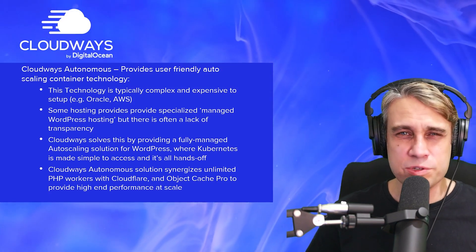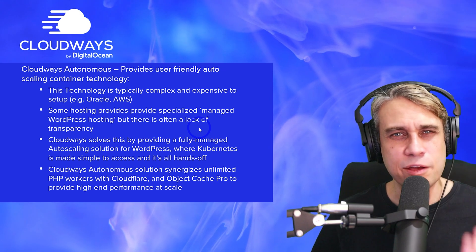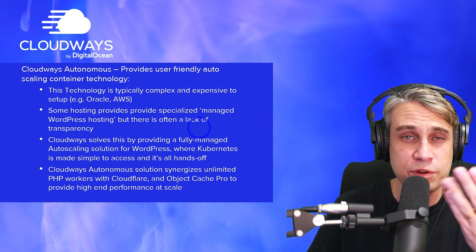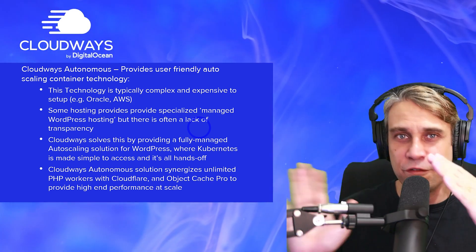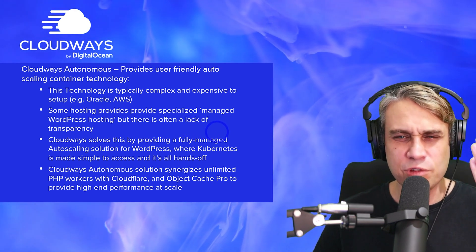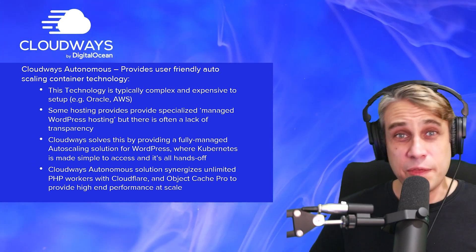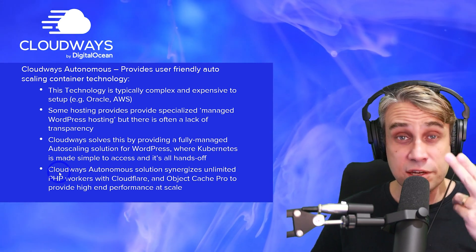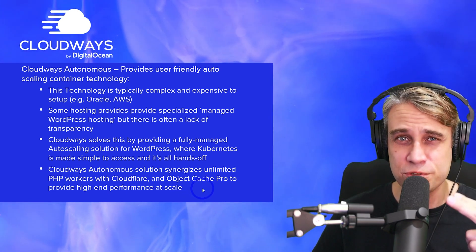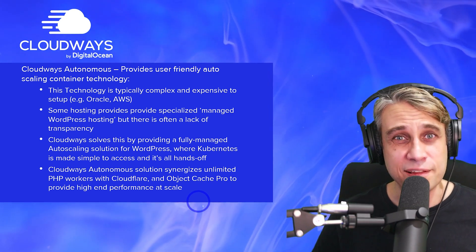There are also other retail WordPress hosts that offer specialized managed WordPress hosting or WooCommerce hosting, but there's often a lack of detail and transparency about what the real limits are and what back-end technology they're actually using. Some say they provide auto-scaling, but what they're really doing is just pushing you onto a bigger virtual machine once you pass a certain resource limit. This is really the first time I've seen someone offer a genuine Kubernetes engine at such an affordable price with that really easy Cloudways setup process. Cloudways Autonomous also synergizes with Cloudways's other features like Cloudflare and Object Cache Pro, so overall you're getting very high-end performance that you can automatically scale as well.